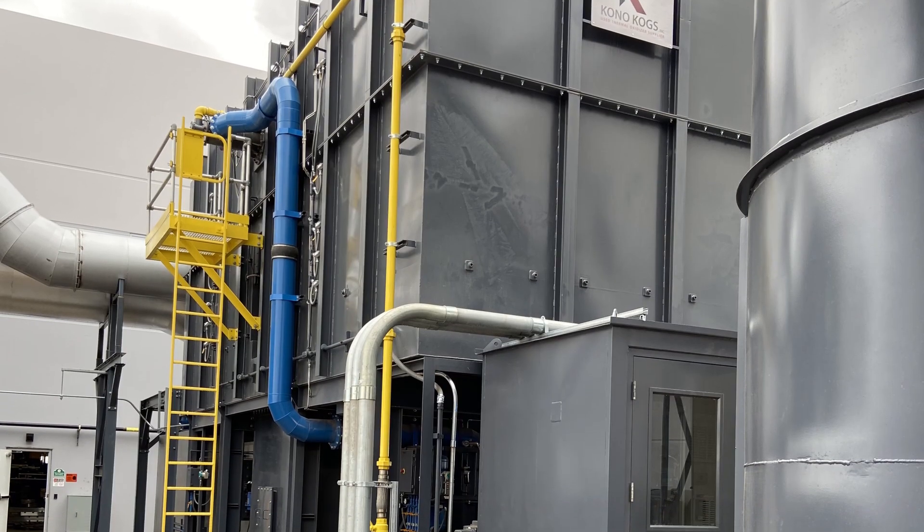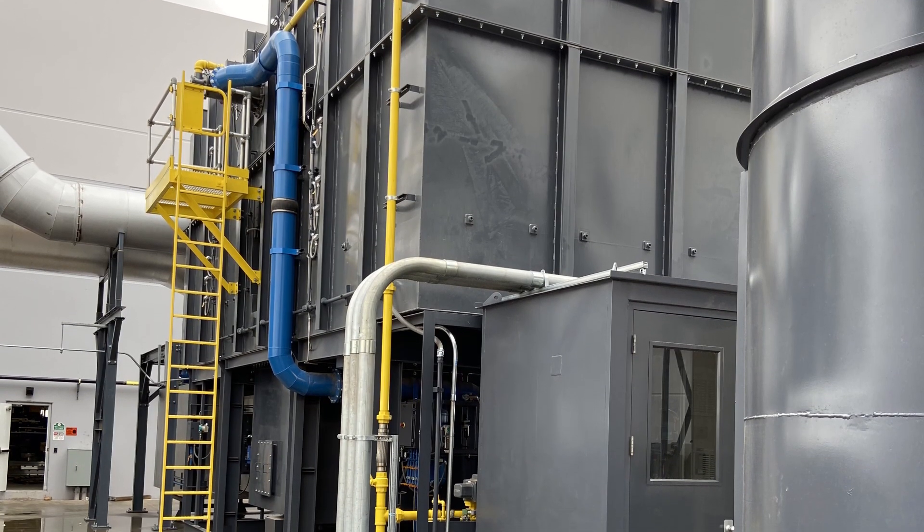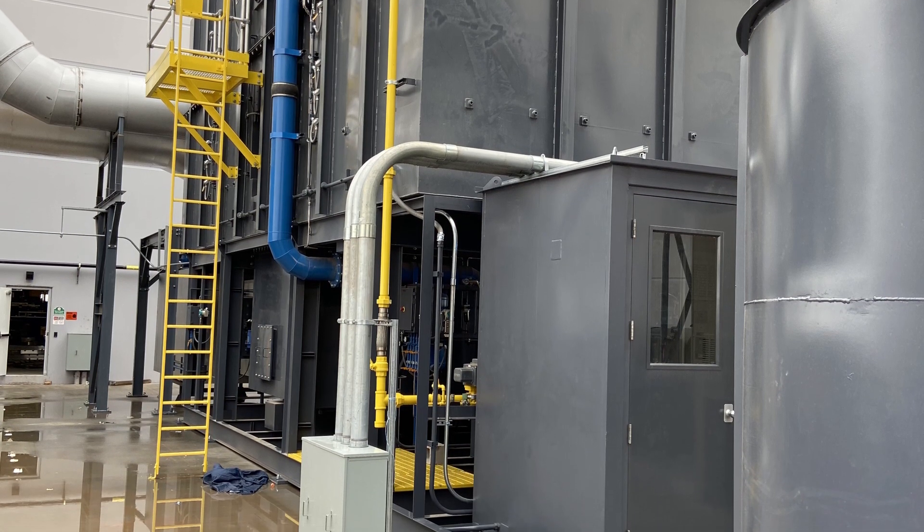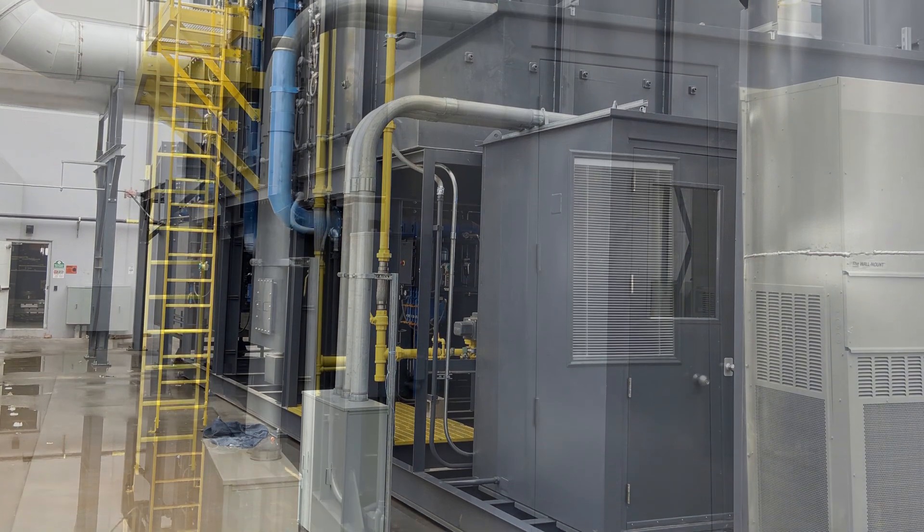Because of our confidence in these refurbished thermal oxidizer systems, we provided an extended warranty, well over and above our standard 180-day warranty on performance and parts.